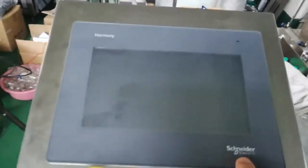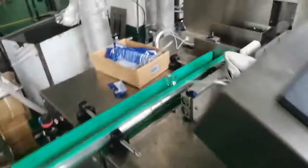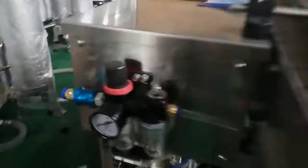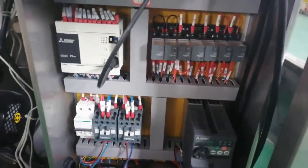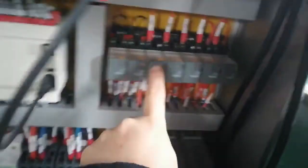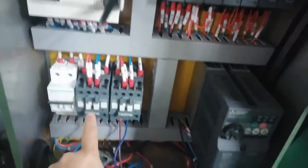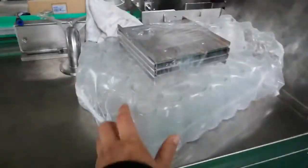Here is the washing machine — wash your machine. Schneider touch screen, and Air Tech oil-water separator. And very famous brand electric components: Mitsubishi brand and Schneider brand. And here is the bottle.